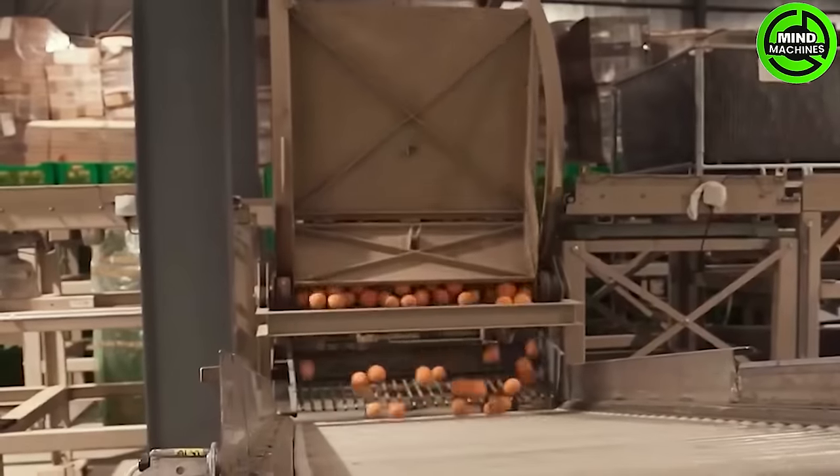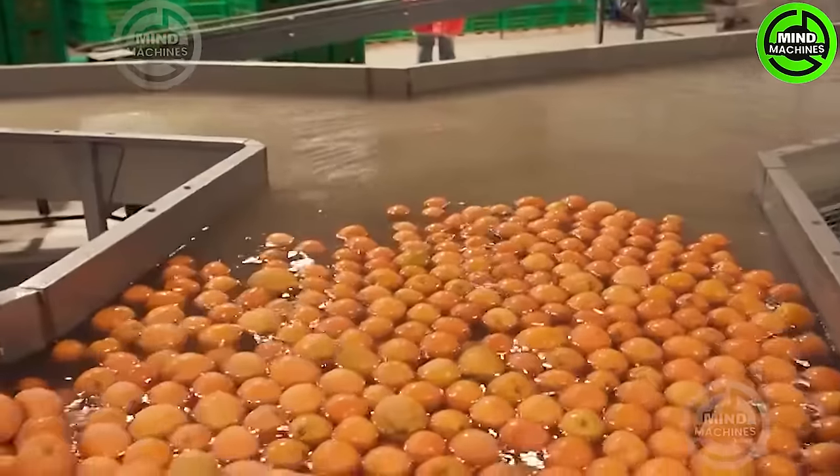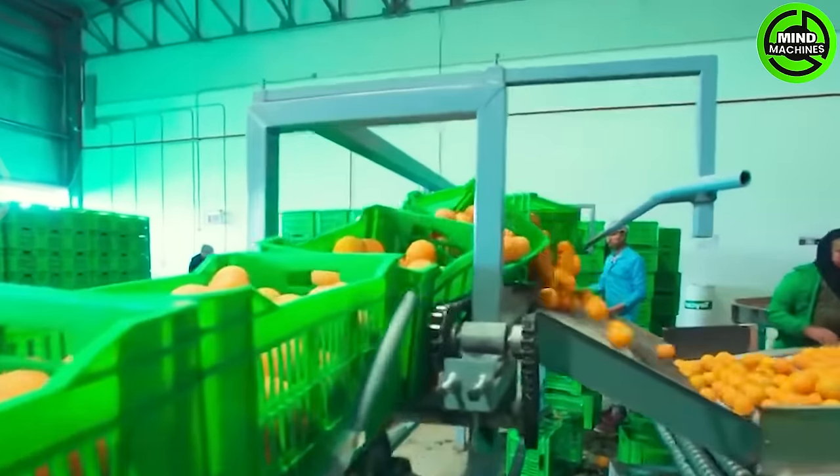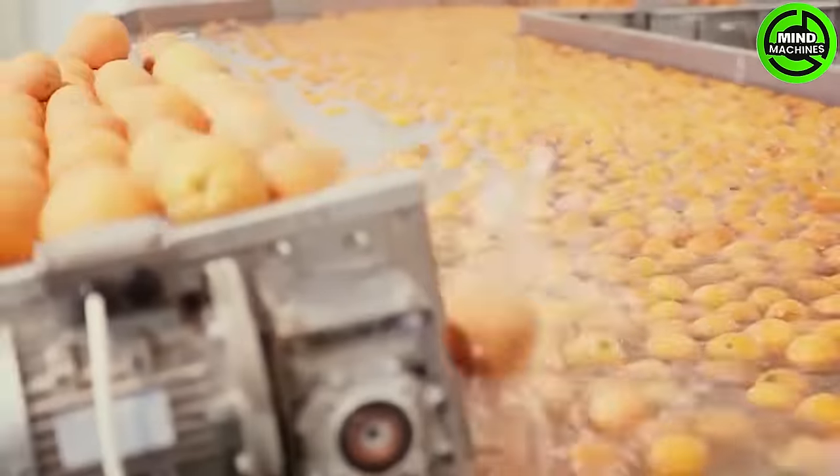The oranges undergo a meticulous cleansing process, being thoroughly washed to eliminate any impurities. Once cleansed, these citrus fruits are ready for the next stage of their transformation through a sophisticated process.